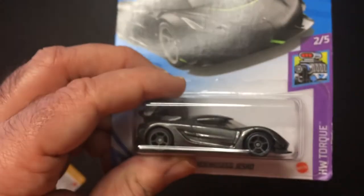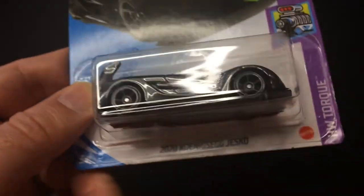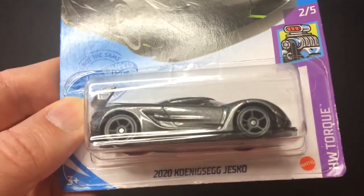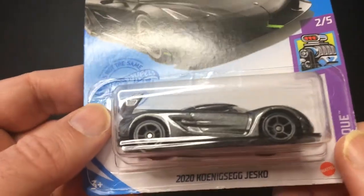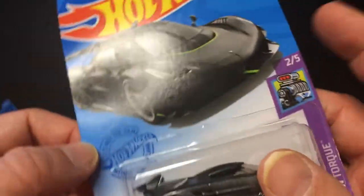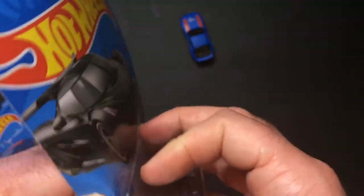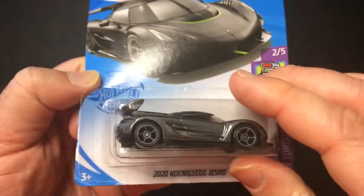Alright, pretty cool. The next car we have here is a 2020 — I'm gonna say this wrong as I always do — Koenigsegg Jesko. Say it really fast, maybe that will cover it up: Koenigsegg Jesko. So car from '89, car from 2020.